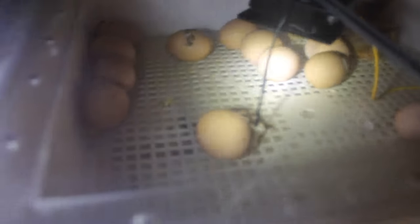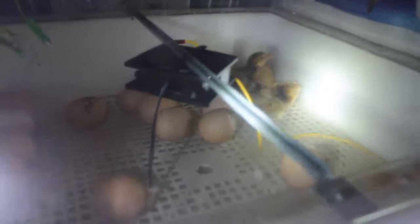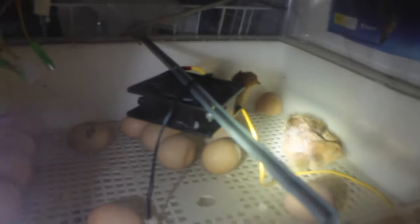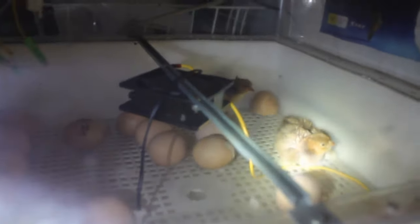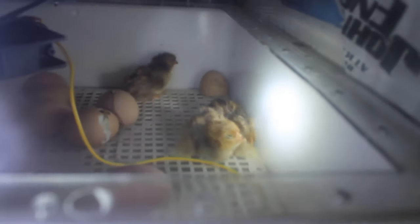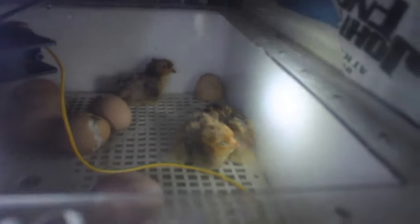We turned it on and the incubator was registering 17 degrees — down from 37.8 or 37.9, which it had basically run at the whole time. It had dropped down to 17. We don't know how long it was off, but based on when we went to bed it could have been up to 14 hours. We checked the eggs and they felt room temperature — they certainly weren't warm to the touch anymore.